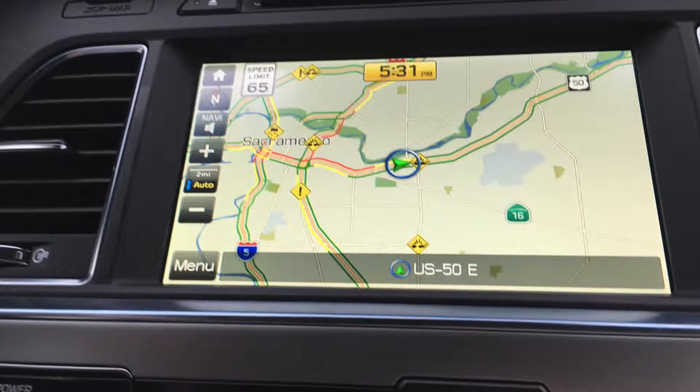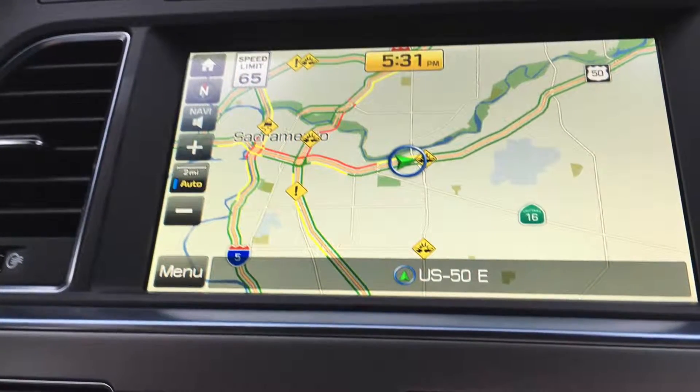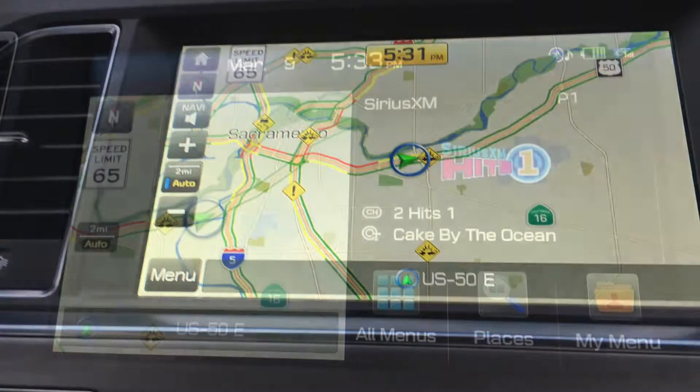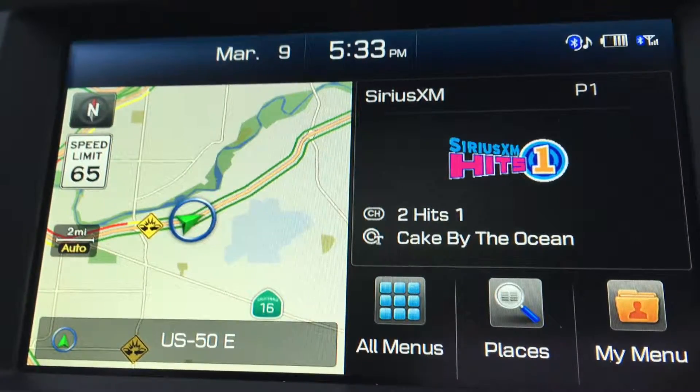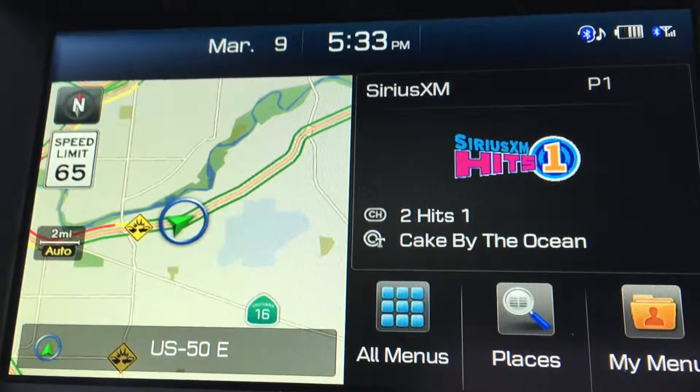The navigation system was very helpful as well. It displays real-time traffic, traffic hazards, and any other accidents along my route. You can also display the information split screen so you can see what's on the radio as well as the navigation.